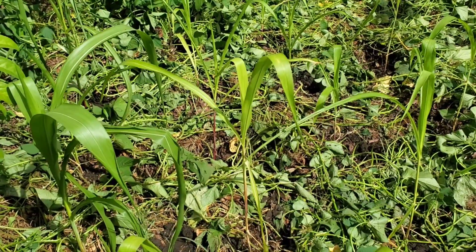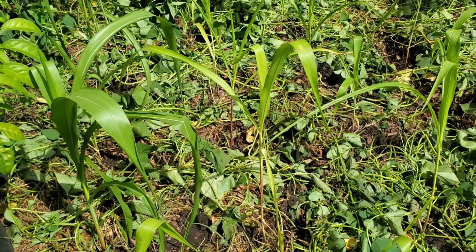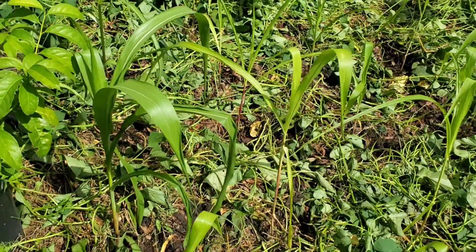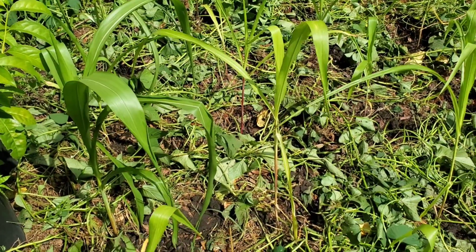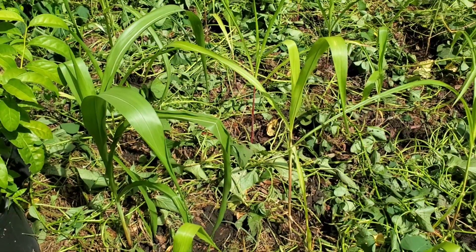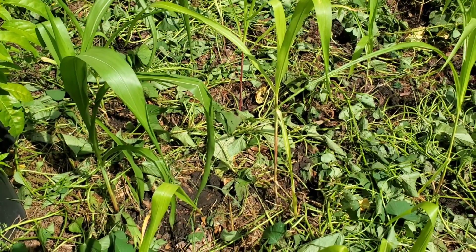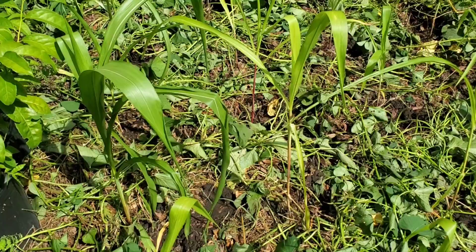They're not very happy that I pulled them out of the seed cells, and maybe they weren't very happy before that because maybe I was neglecting them a little bit. If you grow stuff, you know how it is - these days fly by. But here we are, September 11th, and all the nitrogen-fixing corn is planted in this sweet potato bed.